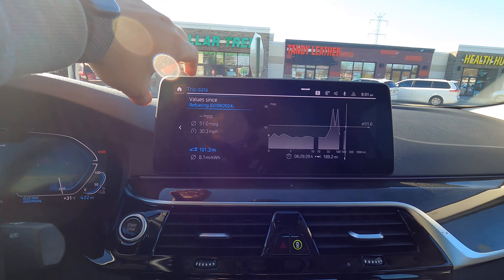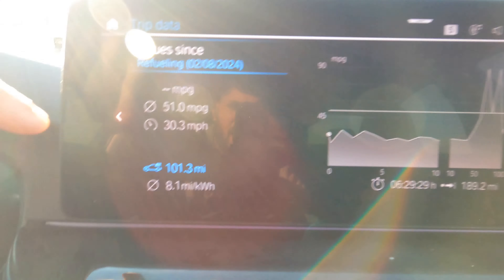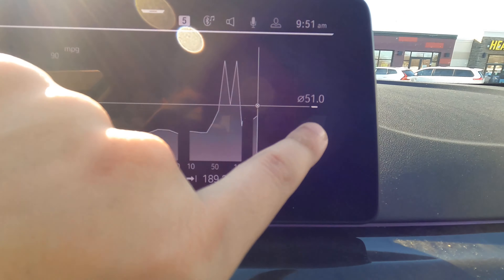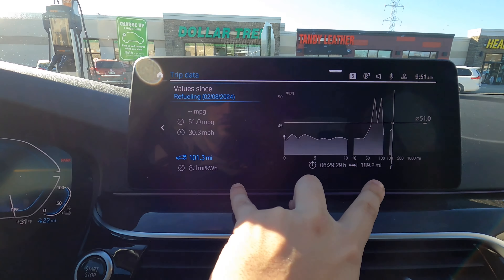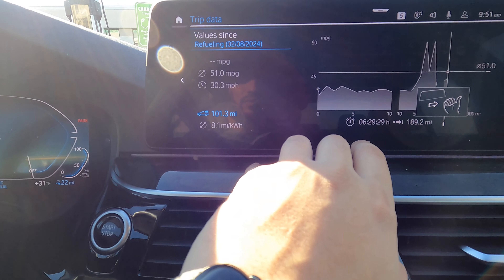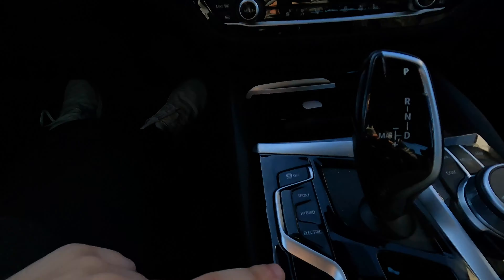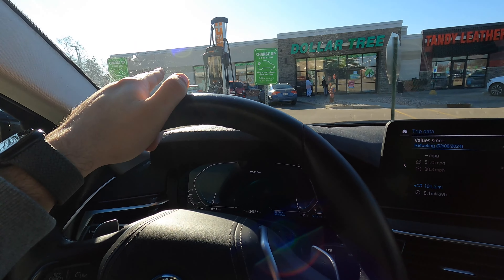Since the last refueling, I've gotten 51 miles per gallon, driven 190 miles, and 101 of those were in electric mode. This number would be higher, but I just spent the last 80 miles on the highway, and while on the highway to prep for this video, I put the car in charge mode to top off the battery.